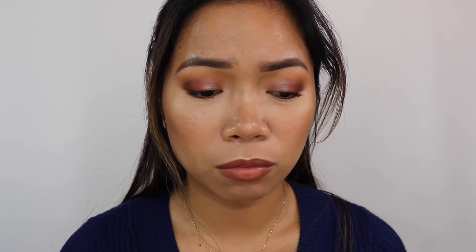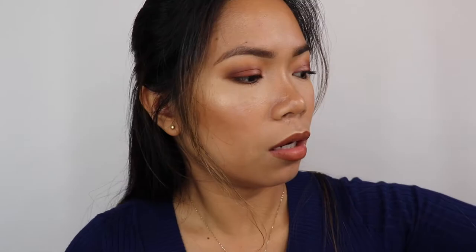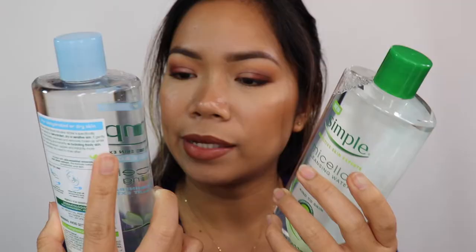I also have the Hourglass Vanish Seamless Finish Foundation Stick, which I got last year. It has a slightly matte finish with medium to full coverage. This is in the shade golden. I apply it with a paddle brush, not a beauty blender.